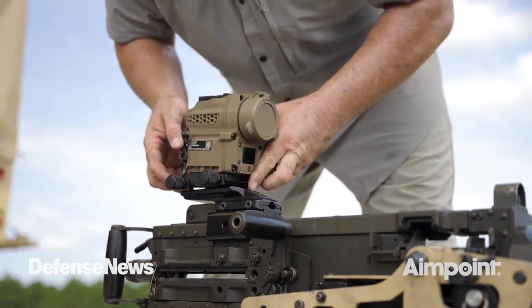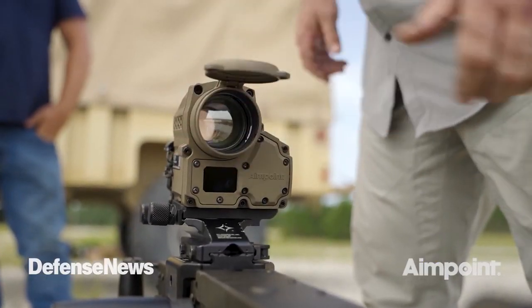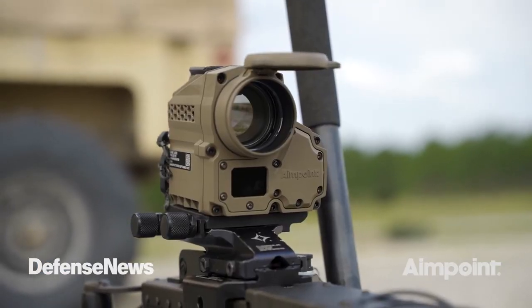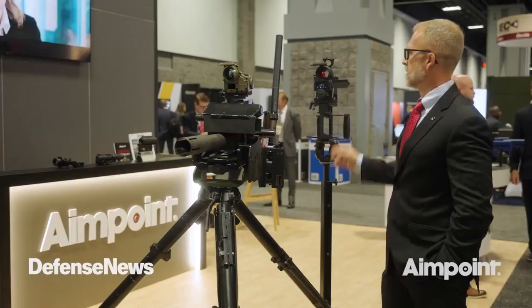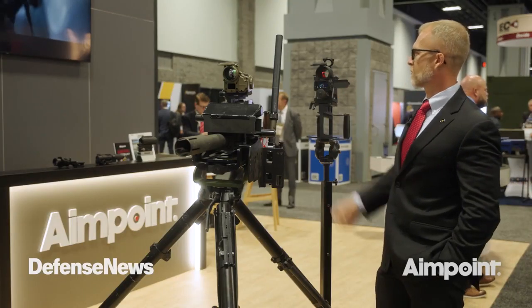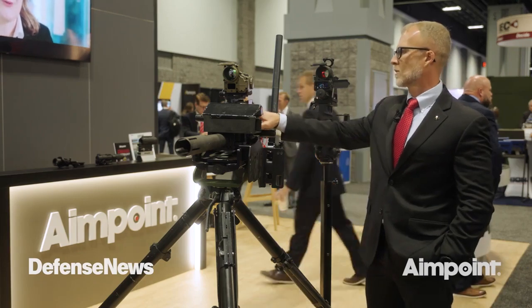We took all of the lessons learned from size, weight, height over bore, and capability that the customer was asking for, and we developed the FCS-14. So the FCS-13 and the FCS-14 will work on all spade-grip weapon systems within the U.S. inventory.